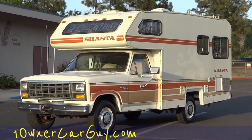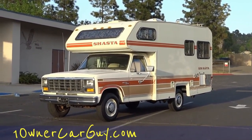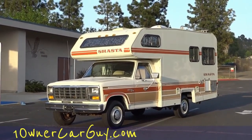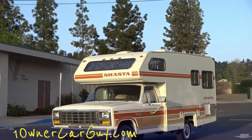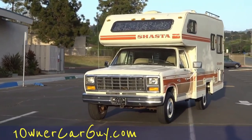Whatever, enjoy, here we go. What I've got here for you today is a beautiful one-owner Shasta. It's a custom F250 — that's what the chassis is. But it's a Shasta, class C or class B — I don't know what class these are, I always get them mixed up.